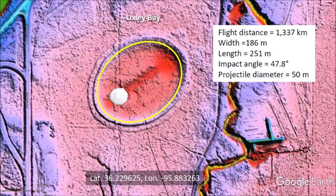Oxley Bay is located 1,337 kilometers from Saginaw Bay, which is assumed to be the point from which the ice boulder that made the bay was launched. The basin has a width of 186 meters and a length of 251 meters. For the calculation of the projectile size, we measure the interior of the basin without the rim, which corresponds to the dimension of the conical cavity. The width to length ratio corresponds to an impact angle of 47.8 degrees. The diameter of the glacier ice projectile that made the basin is estimated to be 50 meters, which is one-fifth of the basin length.